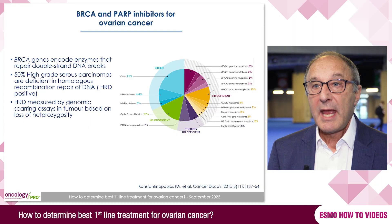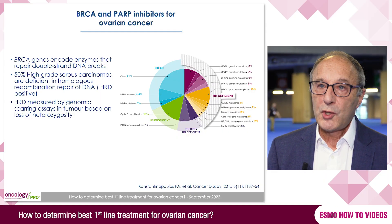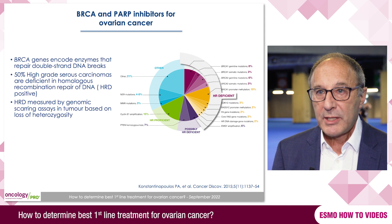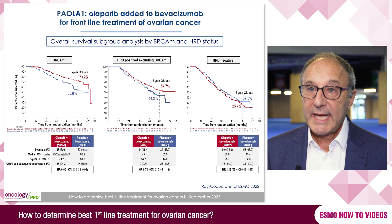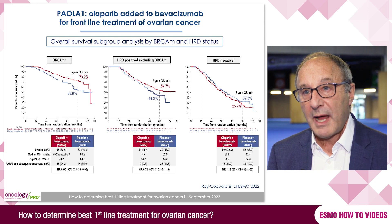We know that BRCA mutations exist in about 20 percent of all patients with high-grade ovarian cancer, and these patients are particularly susceptible to the effect of PARP inhibitors. In addition, we also know that a proportion of tumors have homologous recombination deficiency in repair of DNA damage, and this is an important marker for sensitivity to PARP inhibitors. In this group of patients, if we use a PARP inhibitor — typically given also with bevacizumab — we will see significant improvements in progression-free survival and some improvement in overall survival too.